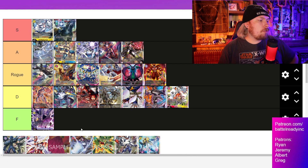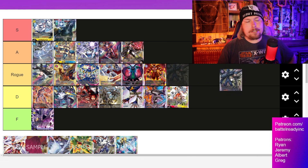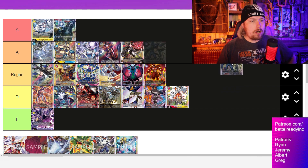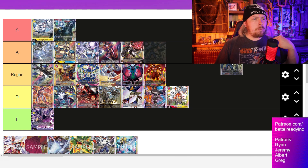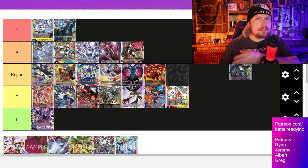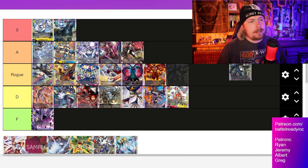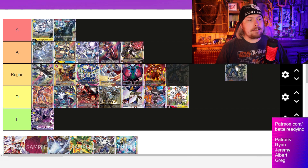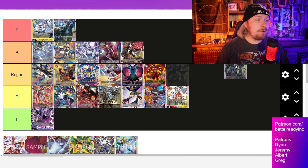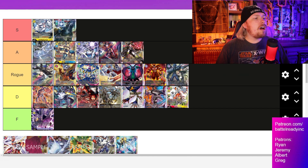Now for where the new stuff falls. The Beelzemon deck has insane control potential — it can just pop so many Digimon and delete so much stuff on field. It's also got a weird consistency thing where you mill your whole deck, and then once you have all your stuff in trash you just use that stuff, evoing into your level seven for super cheap and then swinging in for a ton of security checks. It's a very interesting style of play and a huge fan favorite.